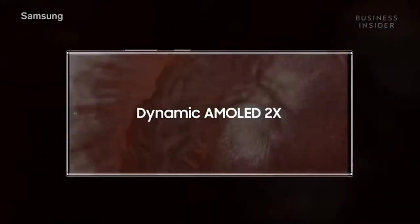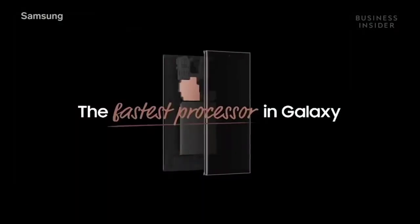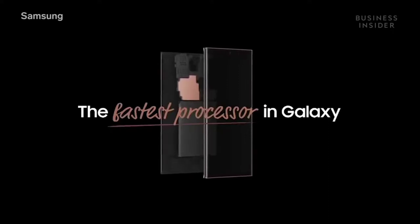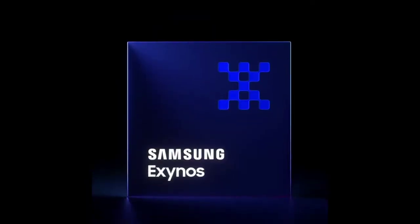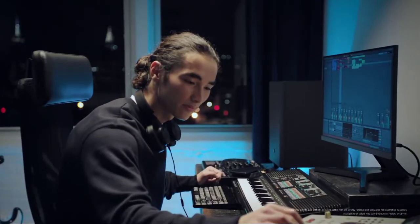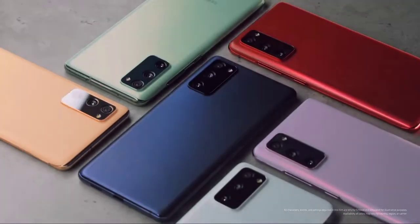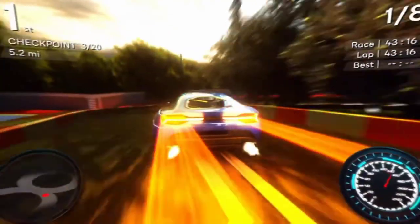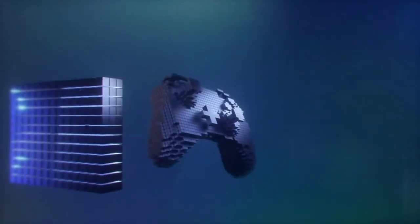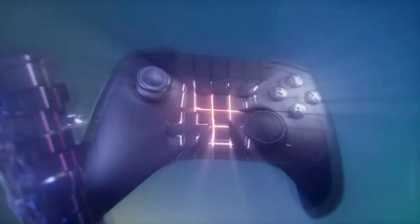So over the past few years, we all know that Samsung uses two different chipsets for their flagship S and Note series, which are the Snapdragon SoC and Exynos SoC. People in regions like the US and Canada actually get the Snapdragon chipset, while the rest of the world, including UK and Nigeria, gets the Exynos chipset. And over the past few years, these two chipsets have actually differed in performance, where in most cases the Snapdragon is more powerful and outperforms the Exynos.